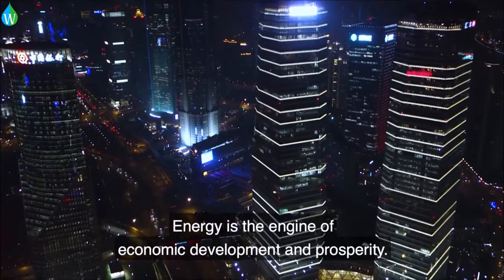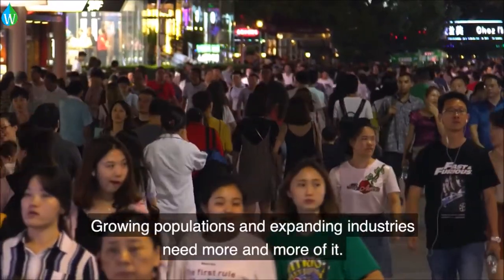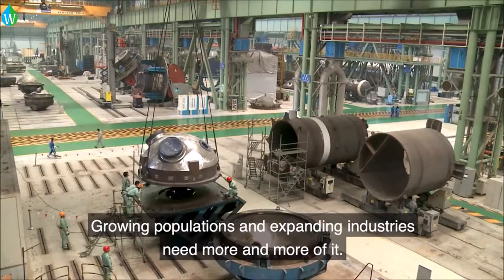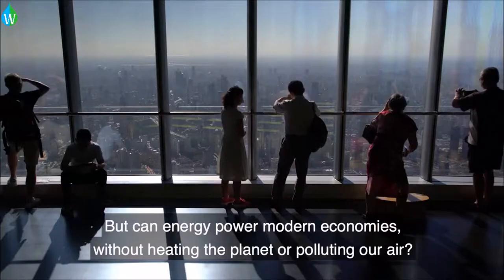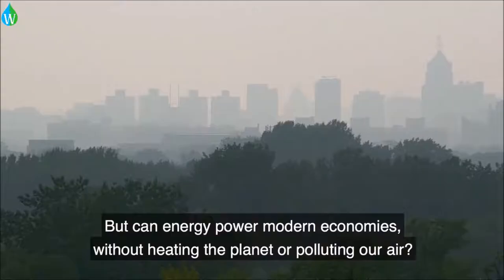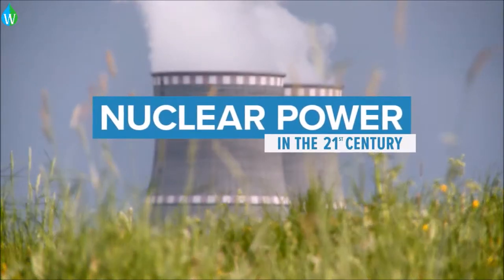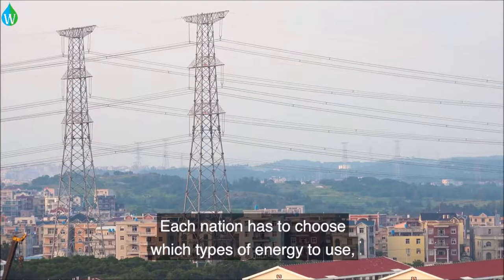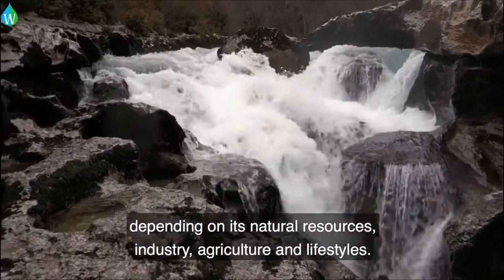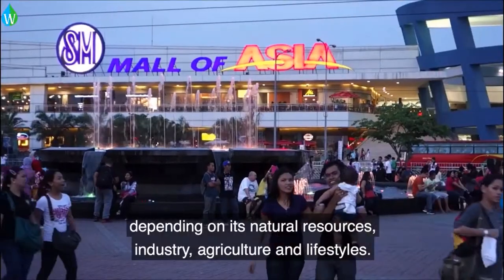Energy is the engine of economic development and prosperity. Growing populations and expanding industries need more and more of it. But can energy power modern economies without heating the planet or polluting our air? Each nation has to choose which types of energy to use, depending on its natural resources, industry, agriculture and lifestyles.